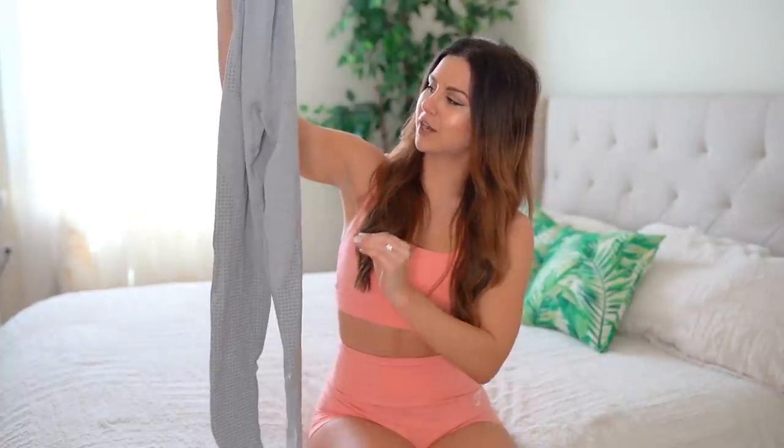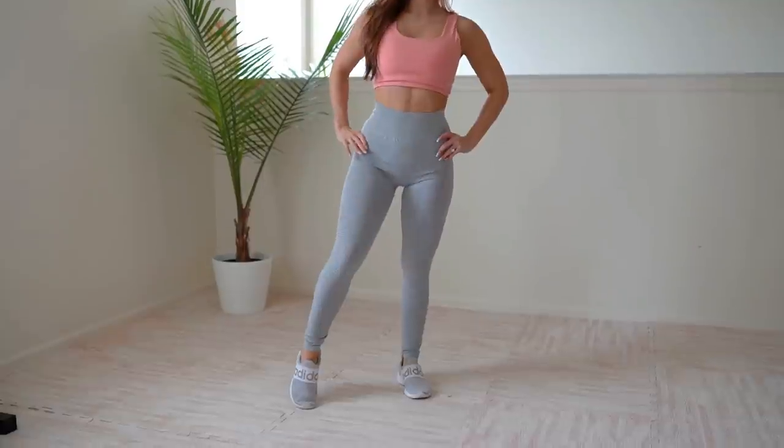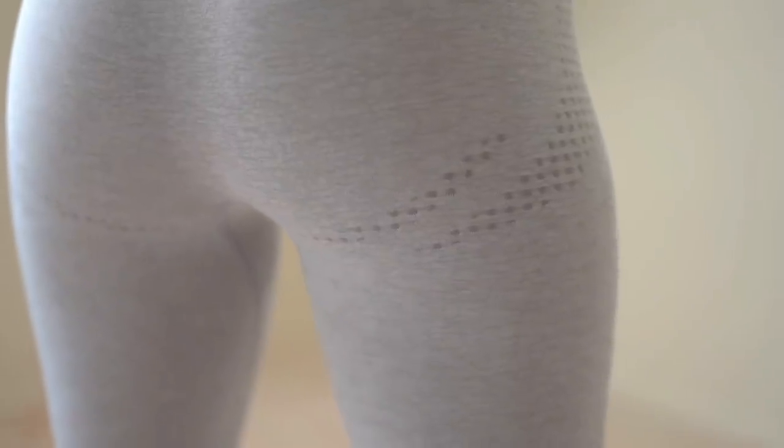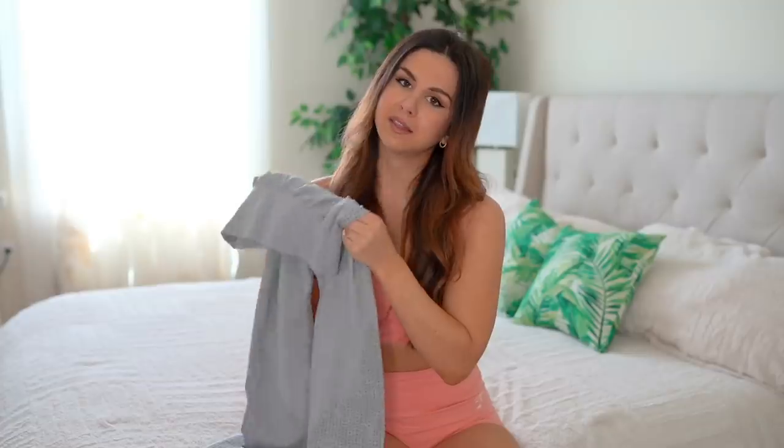Everything will be linked down below in case you want to take a closer look. Legging number one is from the brand Gillia, in their color Contoured Gray. This is a seamless legging for only $17.99. Right off the bat, this is high-waisted with a ribbed high waist.